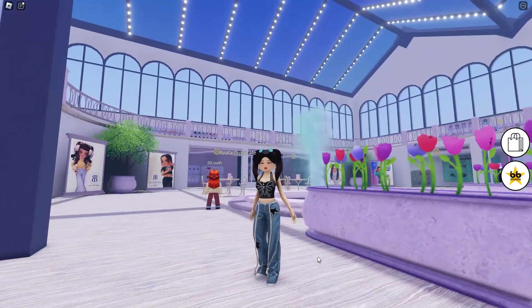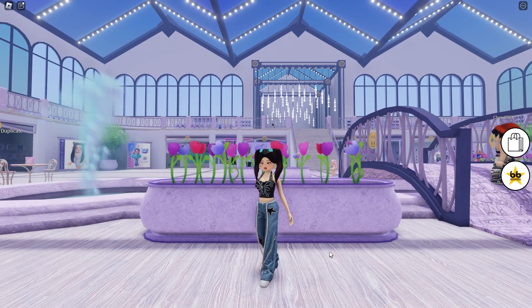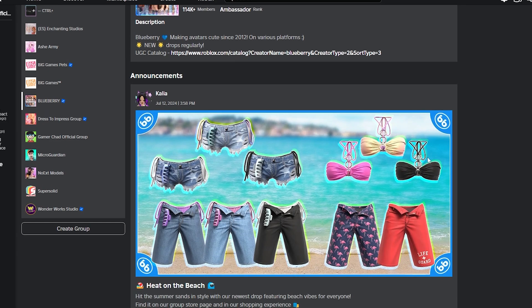This is the last outfit I made with one of the last Blueberry drops last month. Now there are some new things out and I'm gonna show you right now. If you head over to Blueberry's group page on Roblox you'll see they just released something on July 12th — check it out.